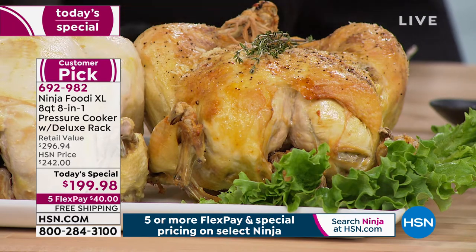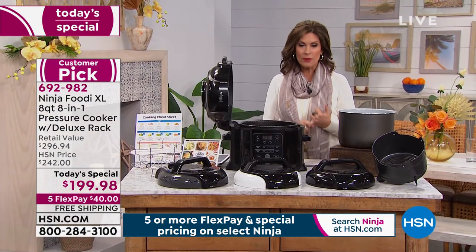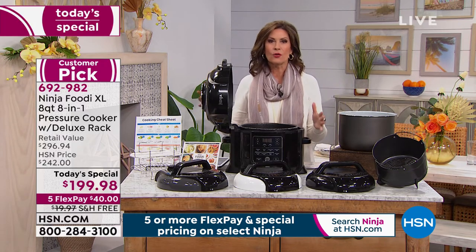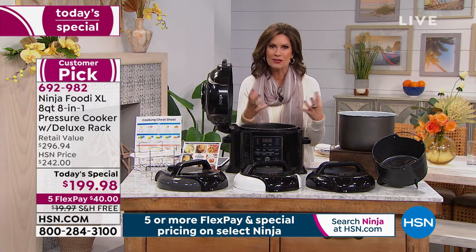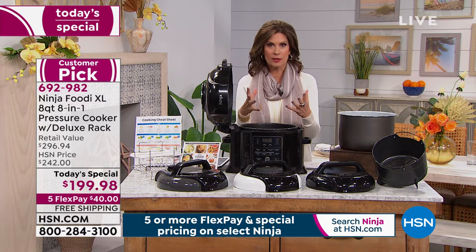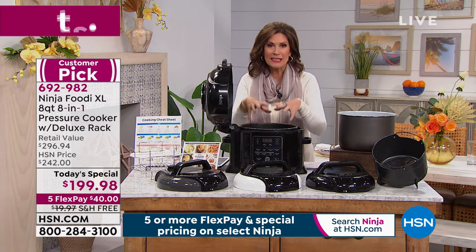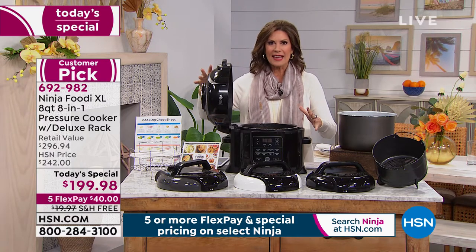This is the largest capacity we have ever brought you. In the past, we brought you 6.5 quart capacity. Now you have 8 quart. You know why you have it? Because you wanted it. You said, I wish it were just a little bit bigger so I can put in that seven pound chicken, which is basically like a small turkey. You can do a couple of slabs of ribs, or cook an entire meal in a matter of minutes. It cooks up to 70% faster. One appliance that does everything from air frying to pressure cooking to steaming to slow cooking.